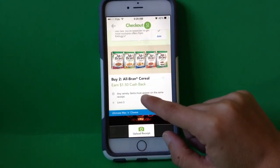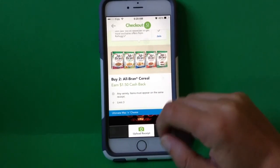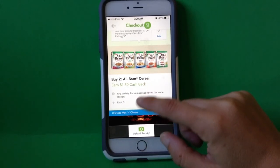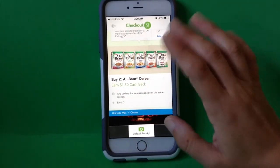Now, items must appear on the same receipt. What that means is on Monday you can't buy one box, and on Tuesday buy a second, and then try to get your $1.50 cash back by submitting both of those receipts. The limit doesn't have to all be on one, but your pair does.